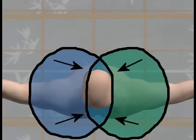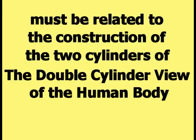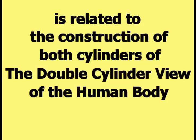This picture showed that the third cylinder is created by combining the two cylinders of the double-cylinder view of the human body, which implies the construction of the third cylinder must be related to the construction of the two cylinders of the double-cylinder view. The construction of the third cylinder of the triple-cylinder view is related to the construction of both cylinders of the double-cylinder view, according to HAPI theory.